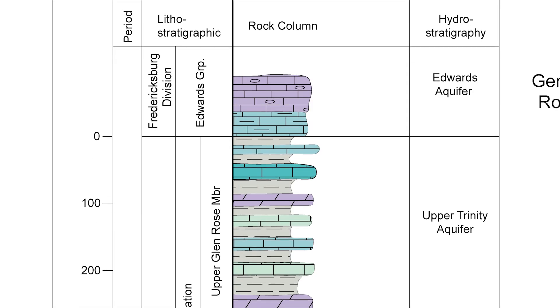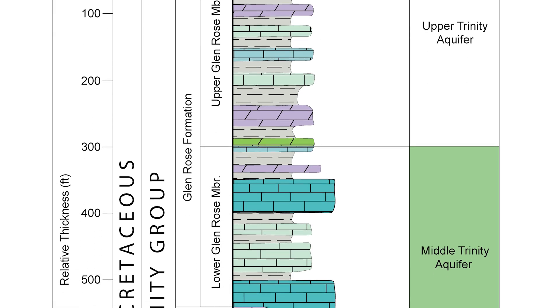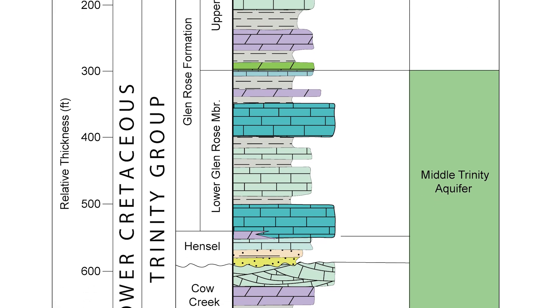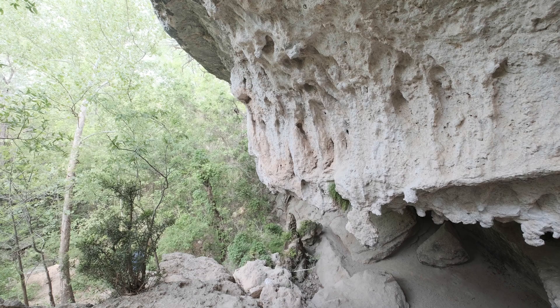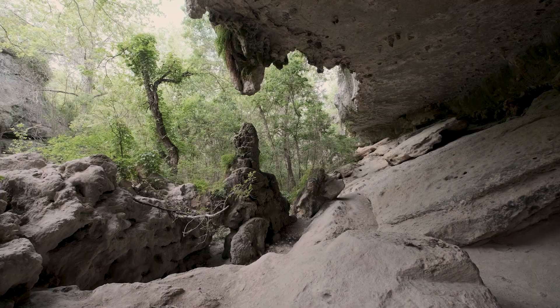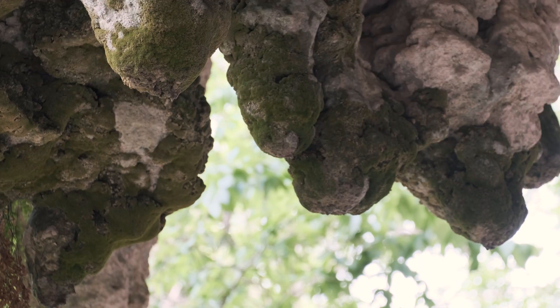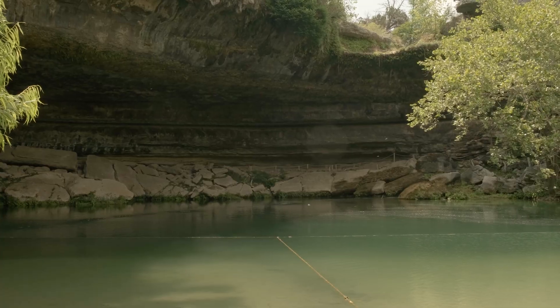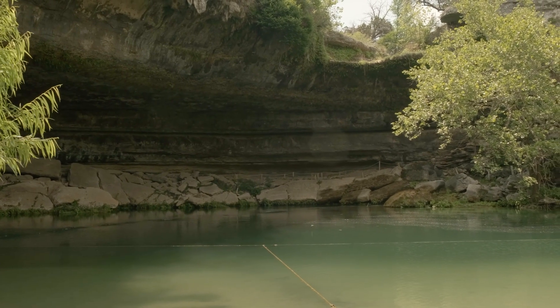This is a stratigraphic column showing the stacking or layering of rocks from youngest to oldest at depth. What I'll be talking about and showing you are from the Lower Glen Rose, the Hensel, and the Cow Creek. Those three geologic units form the Middle Trinity Aquifer. If you know where the rocks are porous and permeable, you have a better understanding of where recharge occurs and the flow of groundwater — all necessary if you're going to understand the system and try to preserve spring flow.